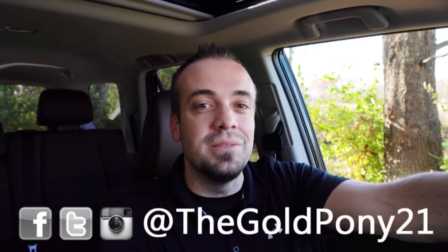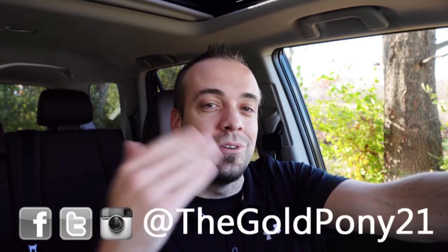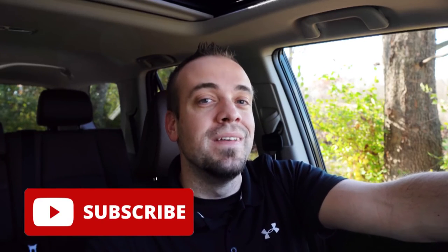Thank you so much for watching. Feel free to follow me on social media — links are at the bottom of the screen. If you want to see what's coming next on the channel before it hits YouTube, be sure to hit the subscribe and bell notification button. If you're into new car reviews, that's what we do here on this channel. I appreciate you guys watching more than you know — I'll see you all in the next video. Stay gold.